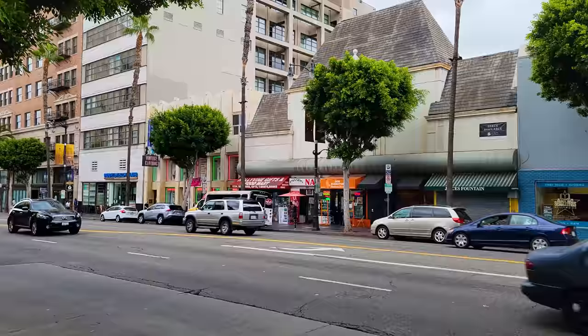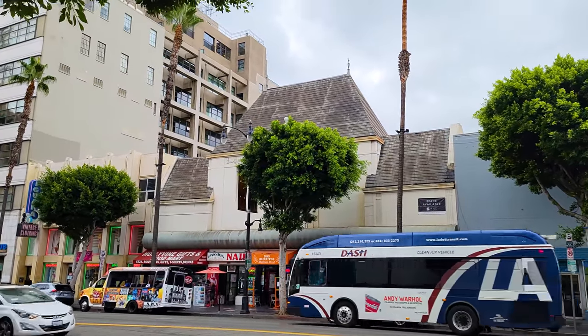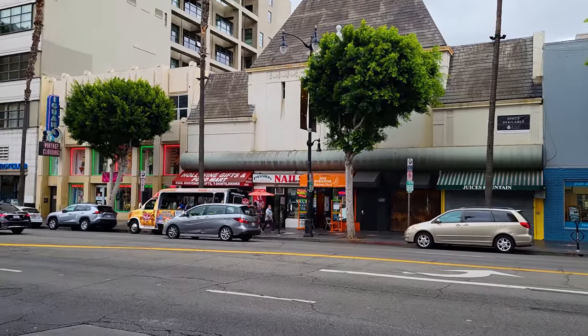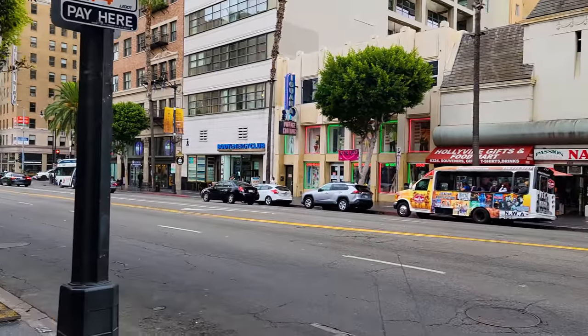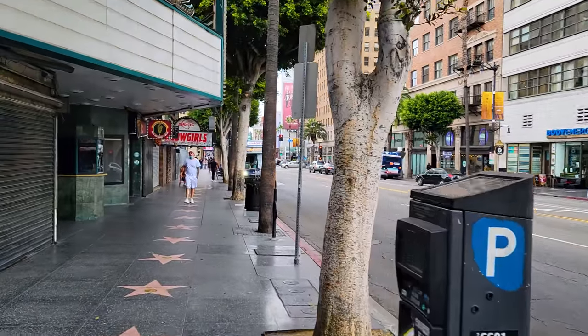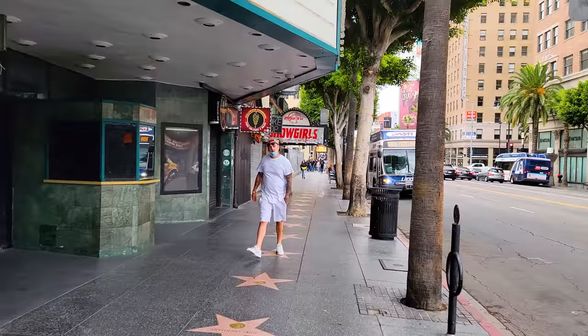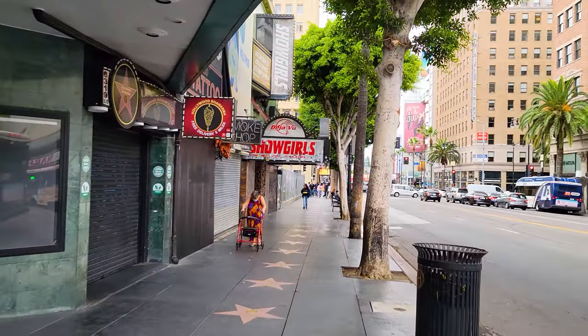A lot of these buildings are really classic looking. This building now has a gift shop with a hop-on, hop-off bus tour, which should probably be the theme for this video — the real Hollywood Boulevard, the street of the most hop-on, hop-off bus tours, I think, in any city in the world.